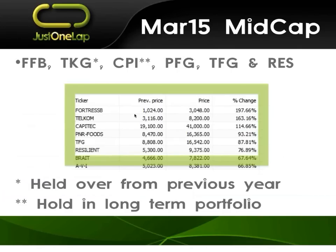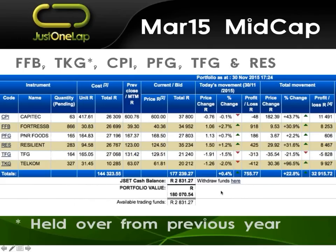In the mid-cap space: Fortress Bees, Telcom, Capitec, Pioneer, Fashini Group, and Resilient. A couple of points — we already had Telcom from the previous year, so we hold it over. What I do is I actually sell my Telcom down on 2nd of March because Telcom was overweight, so we sell it down to be equal weight in the portfolio. And Capitec has subsequently moved into the top 40, but it's in this fund so we leave it.